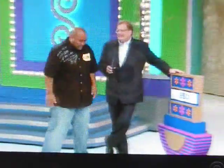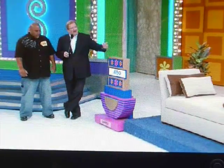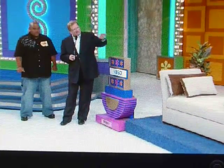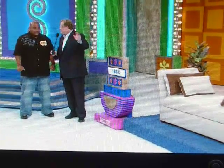Clifford, come on over here. This game is called More or Less — it's a progressive game. To get to the Honda, you have to win the Daybed. To get to the camera, you have to win the Daybed. To get to the clothes, you have to win the camera and the Daybed. To get to the car, you have to win the Daybed, the camera, and the clothes. Any time along the way you're wrong, the game stops and you just keep what you want. The game's called More or Less, so right now we have a price of $850 for the Daybed. Is the actual retail price more or less than $850?